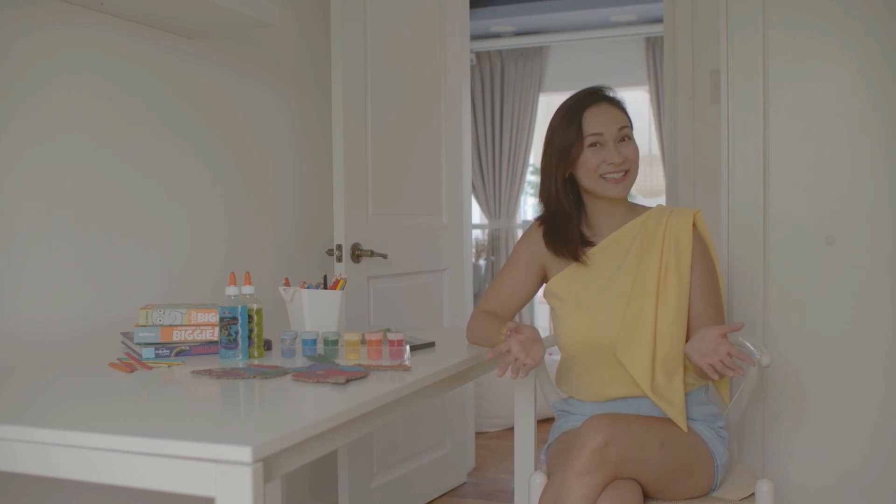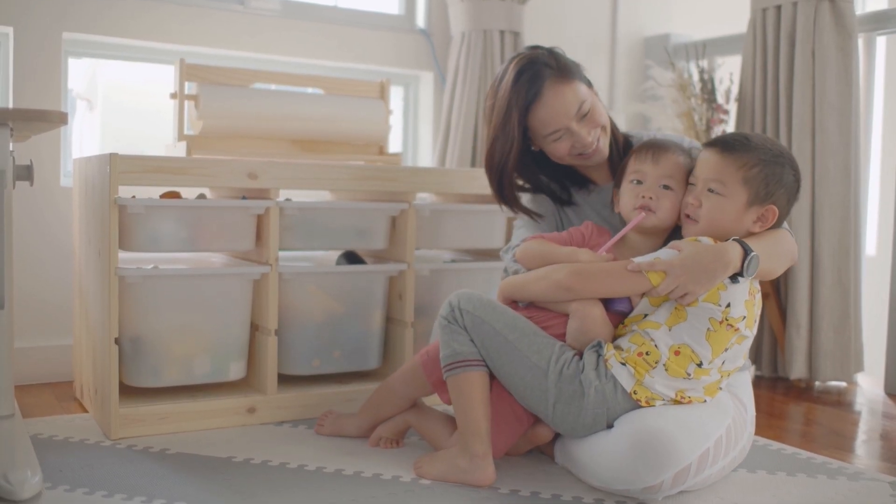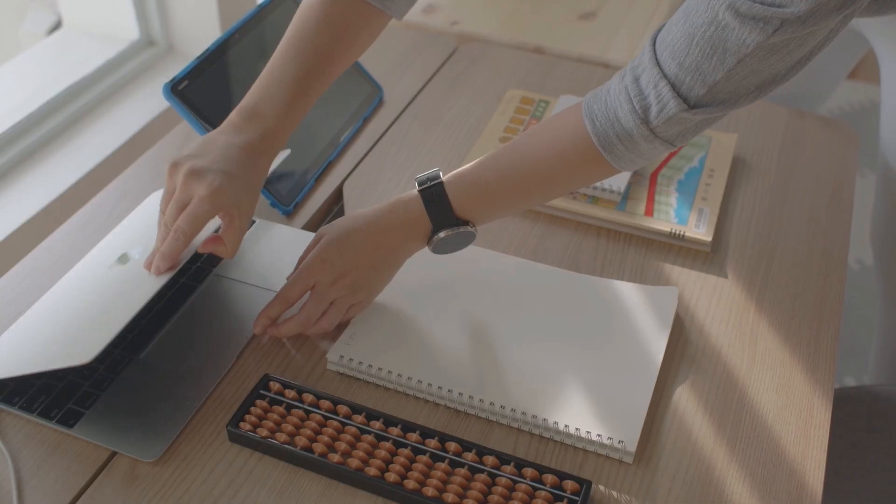Hi everyone, it's Patti L'Oreal Fillard. Welcome to a new day. Now whether you're homeschooling, distance learning, or just trying to be a mindful parent during these uncertain times, we're all adjusting for the sake of our children.